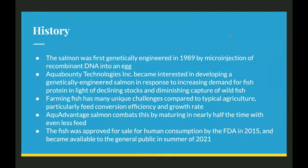Salmon was first genetically engineered in 1989 by microinjection of recombinant DNA plasmids into a fertilized egg. Aquabounty Technologies became interested in developing a genetically engineered salmon in response to increasing demand for fish protein in light of declining stocks and diminishing captures. Farming fish has many unique challenges compared to typical agriculture, particularly feed conversion efficiency and growth rate, as fish are much more slow-growing than most mammals in some cases. Aquabounty salmon combats this by maturing in nearly half the time with even less feed.